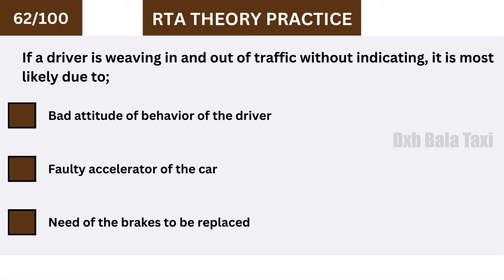If a driver is weaving in and out of traffic without indicating, it is most likely due to the bad attitude or behavior of the driver.